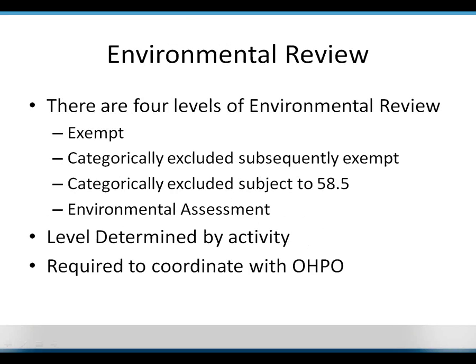Environmental Review has four levels: exempt, categorically excluded, categorically excluded subject to 58.5, and Environmental Assessment. With historic preservation projects, you're generally going to be in either categorically excluded subject to 58.5 or the Environmental Assessment level — which is much scarier than it sounds. For the state-funded programs, we have compliance staff who can walk you through this, and we have a worksheet on our website that tells you exactly what you need to do, where to go, and what to fill out. So it's actually not as scary as it sounds.